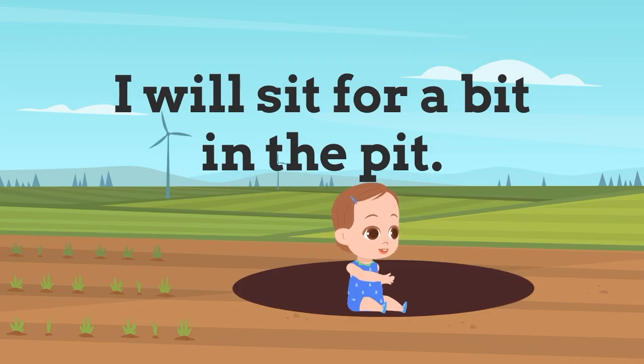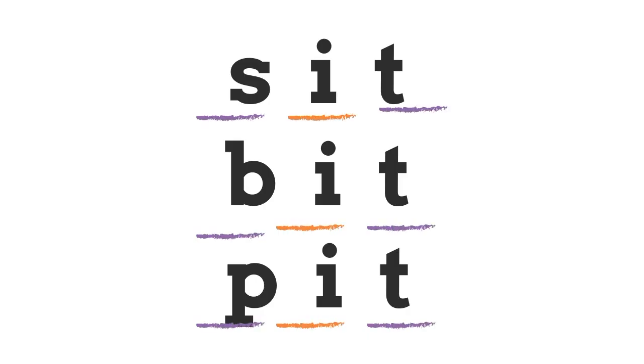This sentence is very silly and not very safe, so don't try this at home. But the sentence is: 'I will sit for a bit in a pit.' 'Sit', 'bit', 'pit' are the short I CVC words. Consonant, short I, consonant.